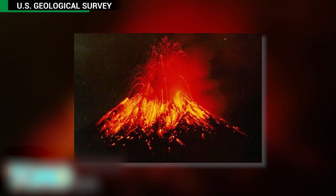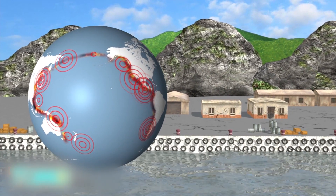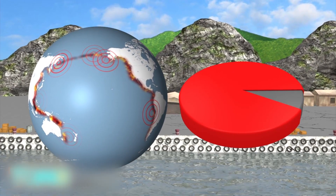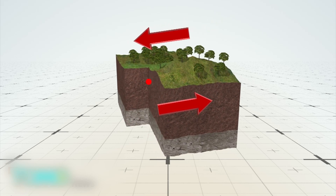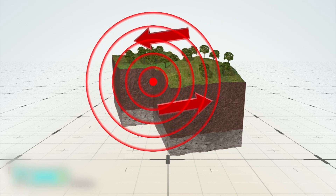Throughout history, cataclysmic eruptions have occurred in this area, so Johnny Cash was on the spot when he sang that the Ring of Fire burns. 90% of the world's earthquakes also occur along the Ring, caused by the sliding of tectonic plates — huge slabs of the Earth's crust. When plates slide horizontally past each other, some parts get stuck. Built-up stress in those areas eventually causes the rock to break or slip, and the plates to lurch forward, causing earthquakes.